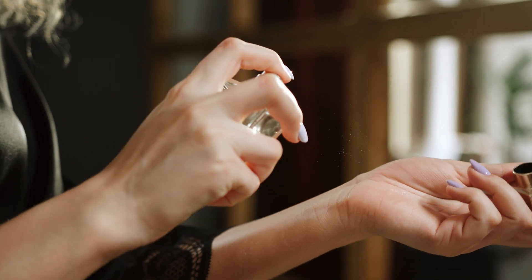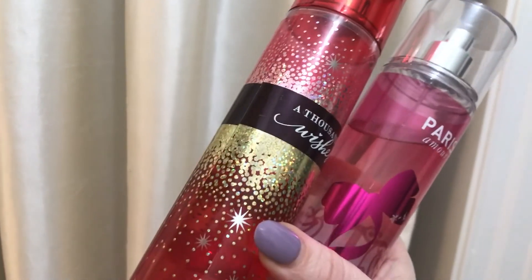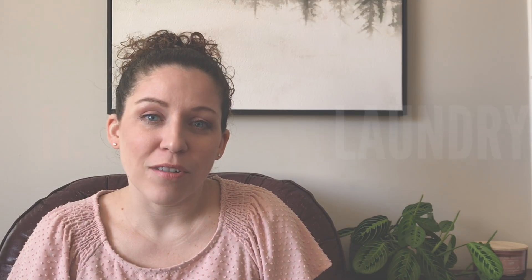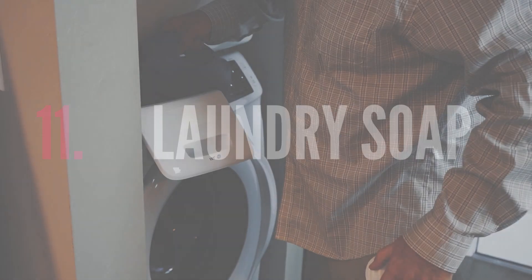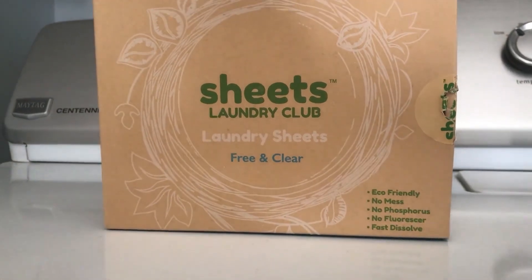I also do not buy any perfume. I do own a couple of body sprays that were given to me as gifts — they're small but they last me for years. I don't ever spend money on expensive perfumes; a little body spray and I'm good to go.